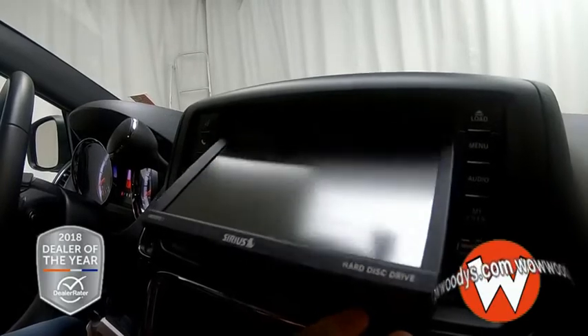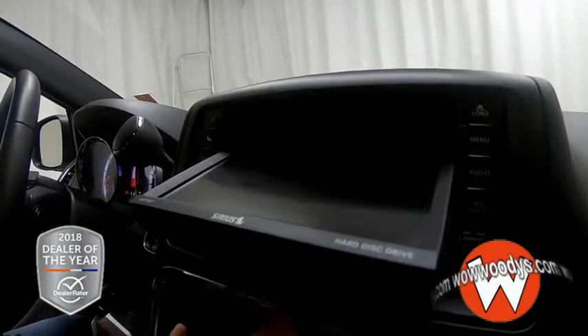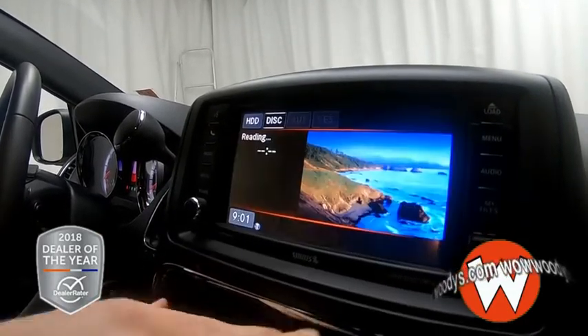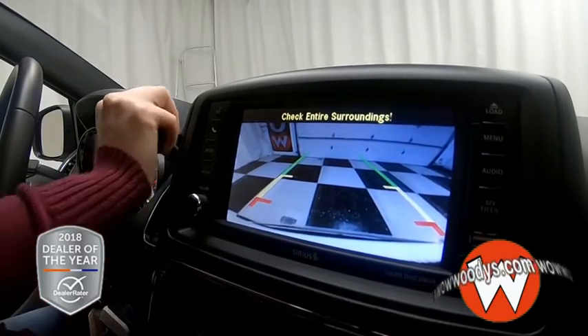Your CD insert is behind the media center, so press that button and it'll open up right there. That's where you can put your DVDs for your rear entertainment. You also have a backup camera, so you can have clear visibility behind your vehicle when you're backing up so you don't hit anything.